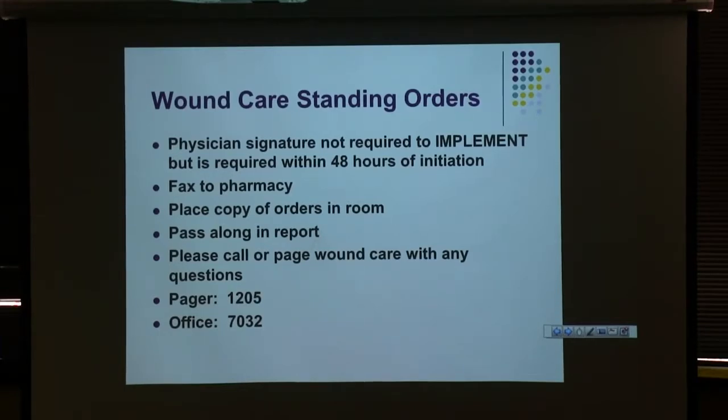Our standing orders look like any other standing order set you'll see on the floor. You don't have to have a physician signature to implement them, but they should sign within 48 hours. We try to mark anything that comes from pharmacy so you know to make sure it gets sent back. It's good practice to have an extra copy of the orders in the patient's room or pass them along in your report — it makes the report process easier so dressing change orders don't get lost. Call or page us anytime you have questions about wound care orders, supplies, or if a physician writes an order you're unsure about.